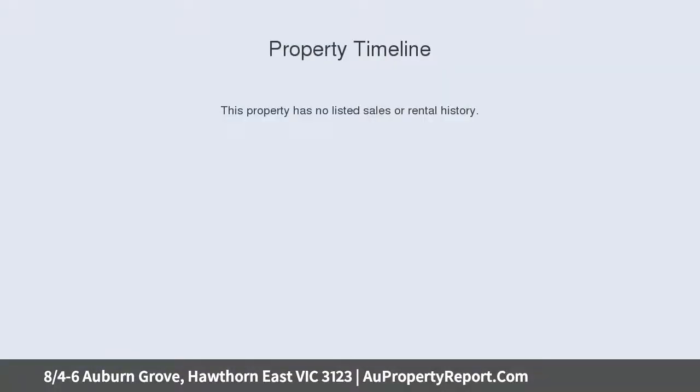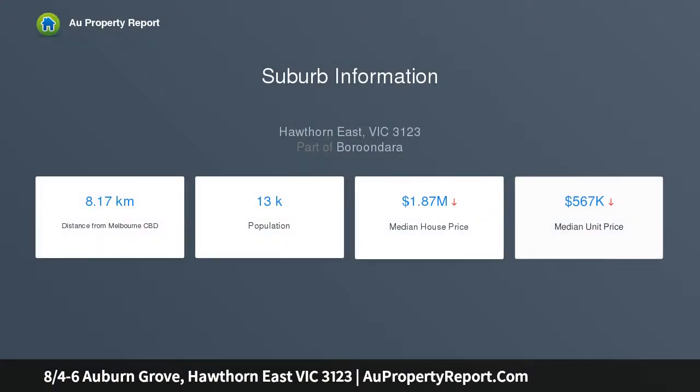every room, as well as stylish modern updates and a location in the tree-lined Auburn Grove. This two-bedroom abode is tranquil Hawthorn East living at its very finest, sure to appeal to a diverse range of buyers. This bright